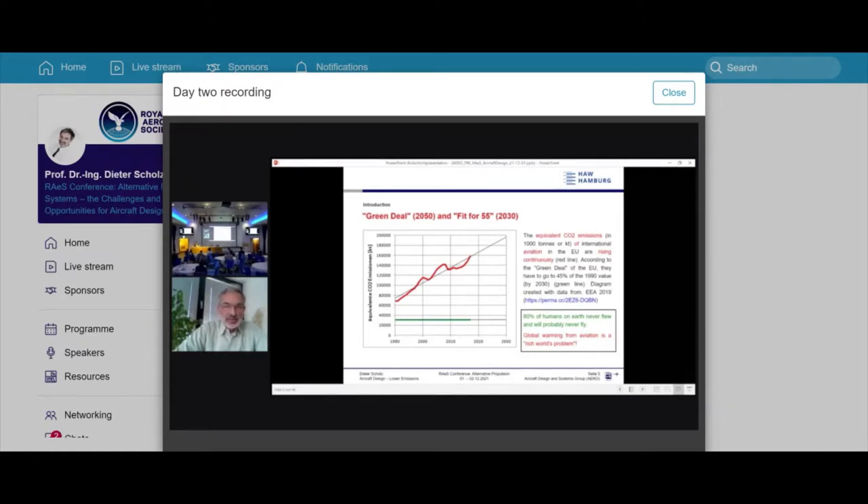With the 'Fit for 55' target, we have to go down to the green line, but so far aviation has been moving up on the red curve.